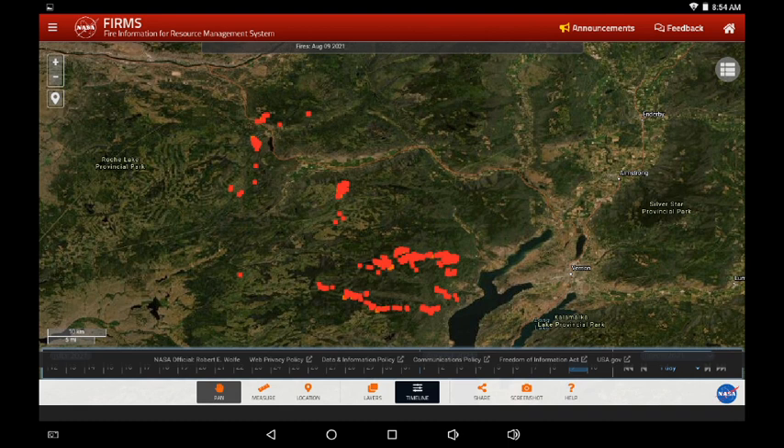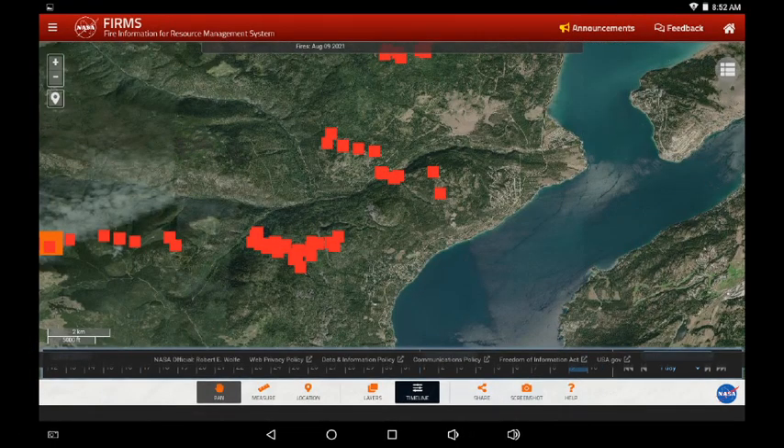This is the White Rock Lake fire. We are looking at the region that extends from Monty Lake down to Westside on Okanagan Lake. This is yesterday and now today. There are fewer infrared on display this morning — that could increase as the day heats up and winds come in — but let's zoom in.